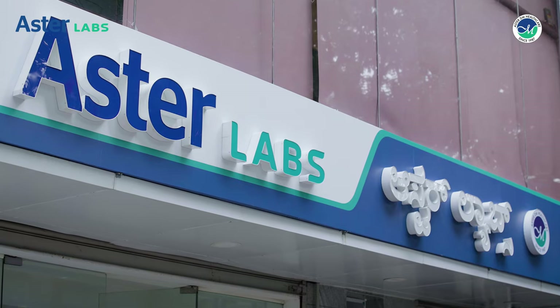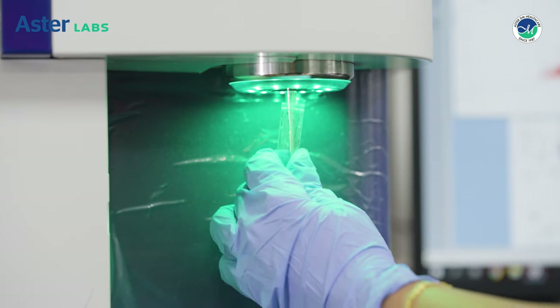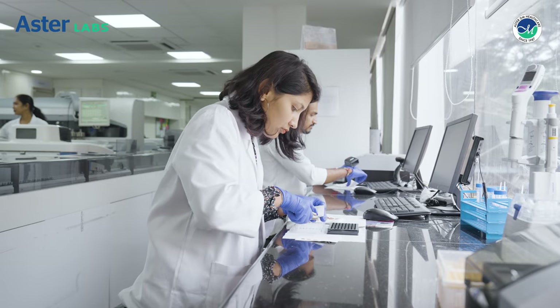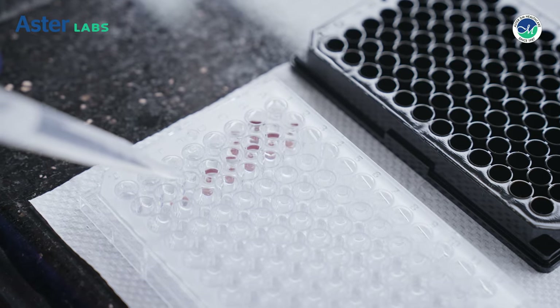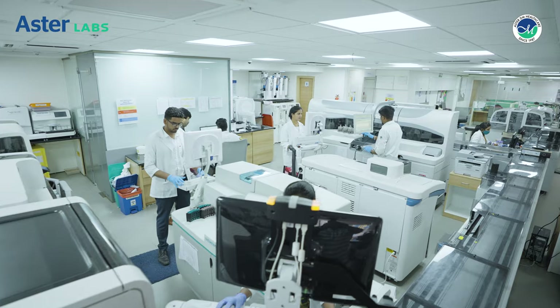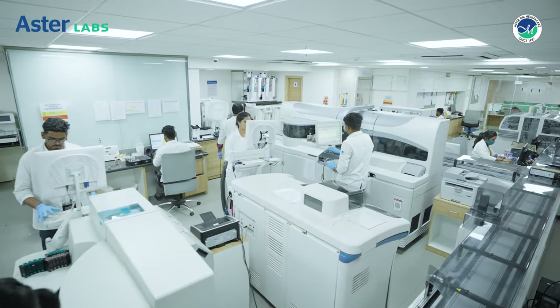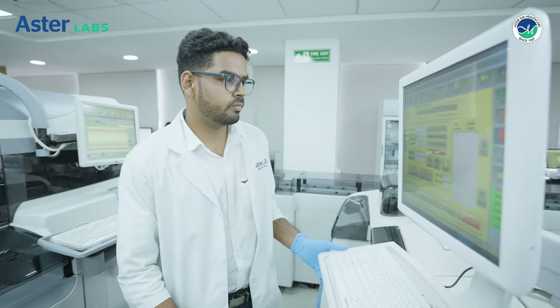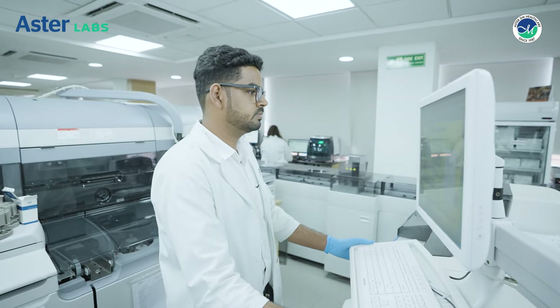Aster Labs offers various things under one roof, from basic to most advanced tests — cytogenetics, flow cytometry, newborn screening, which is a very niche area where quality is extremely important, and liquid-based chromatography testing. We have built a state-of-art global reference lab that is easily accessible by your doctor who relies on it for you.